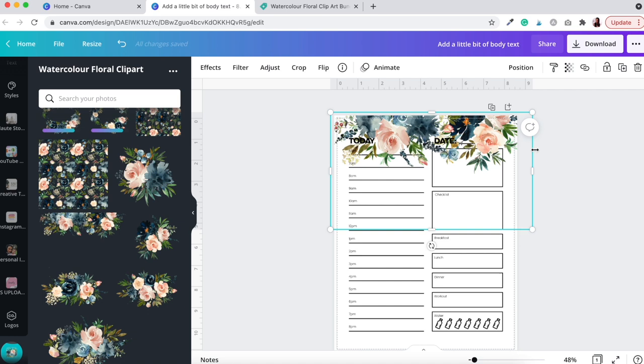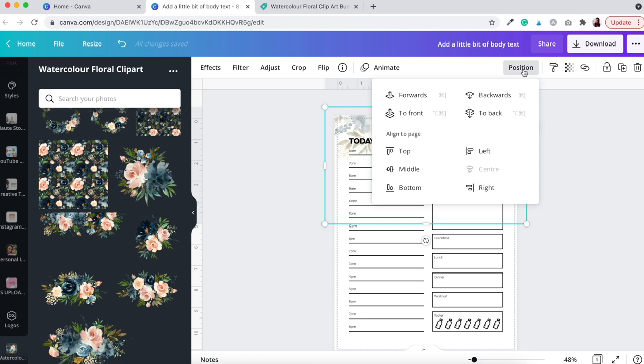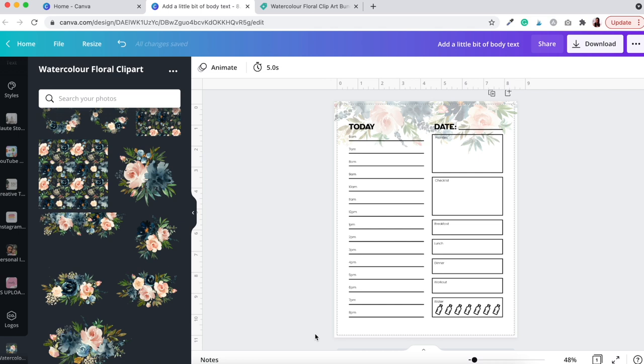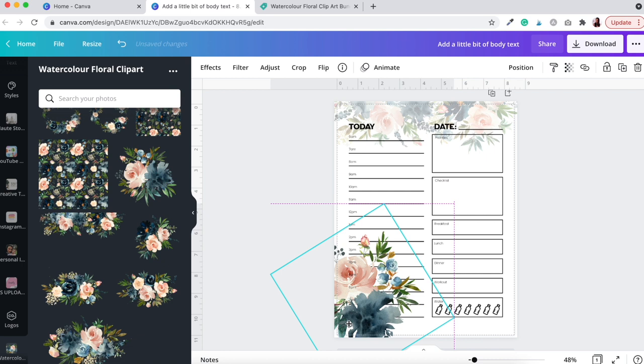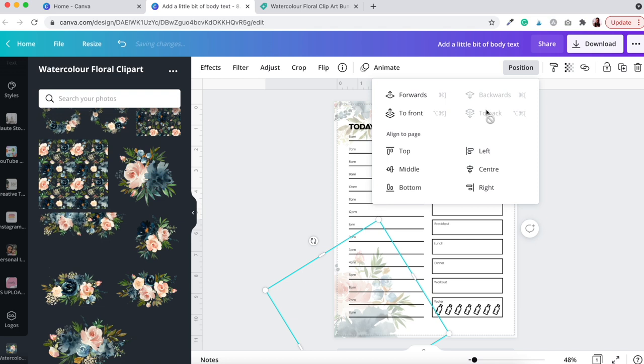Expand the banner element so it goes all the way across. It looks cluttered with the text behind it, so let's change the transparency to about 30% — that looks much better. Then change the position to 'Back' so the text and other elements pop to the front. I'll add a couple more elements at the bottom for interest, rotating them and setting their transparency to 30% as well, keeping it consistent.